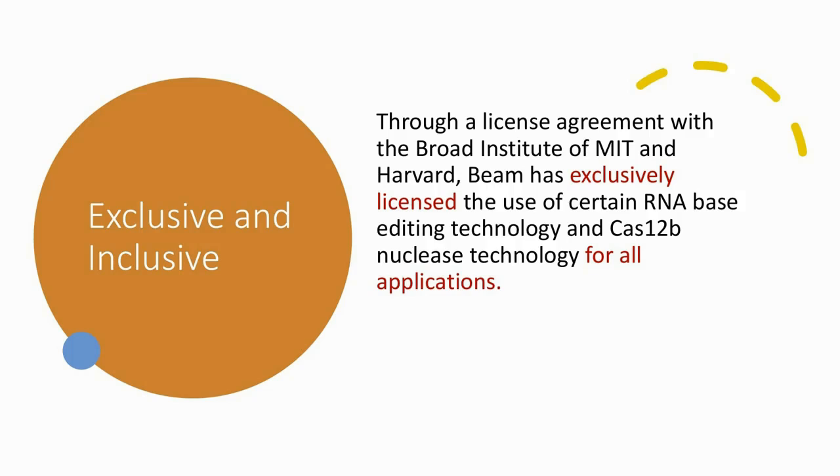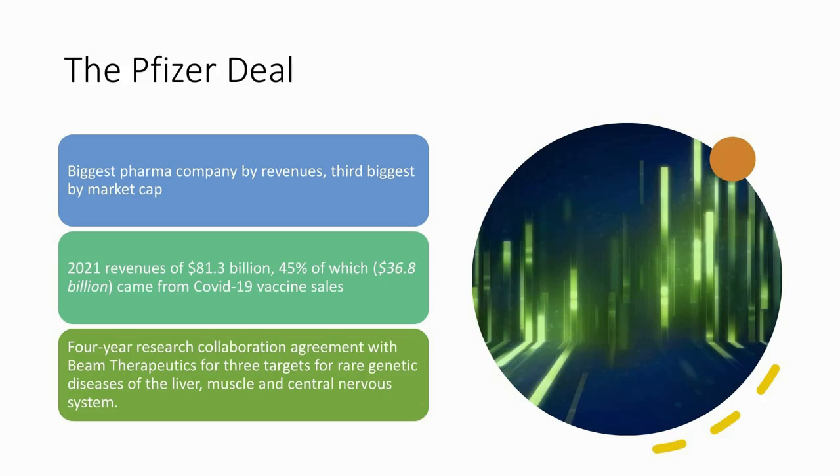The biggest proof that you have something notable is when big players come sniffing around. The Pfizer deal is a big one — Pfizer is the biggest pharmaceutical company by revenues and third biggest by market cap. An interesting side note: 2021 revenues for Pfizer were $81.3 billion, 45% of which — so $36.8 billion — came from COVID-19 vaccine sales. Pfizer and Beam entered into a four-year research collaboration agreement for three targets for rare genetic diseases of the liver, muscle, and central nervous system.